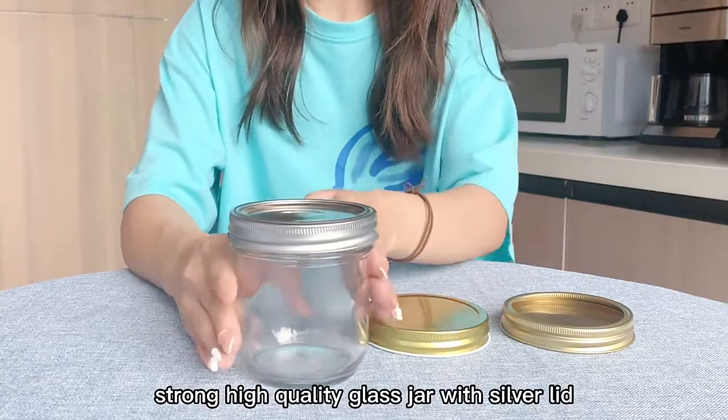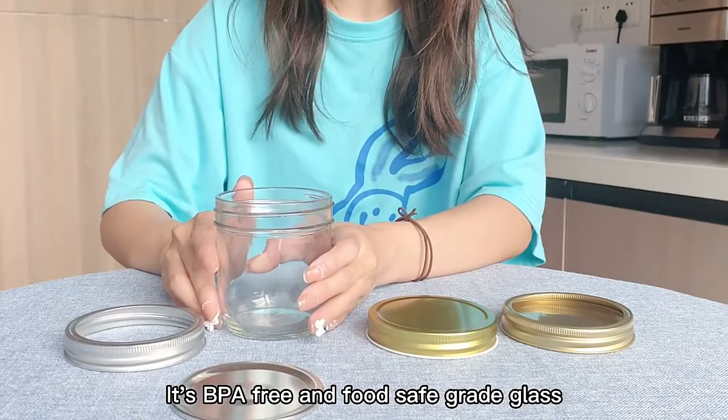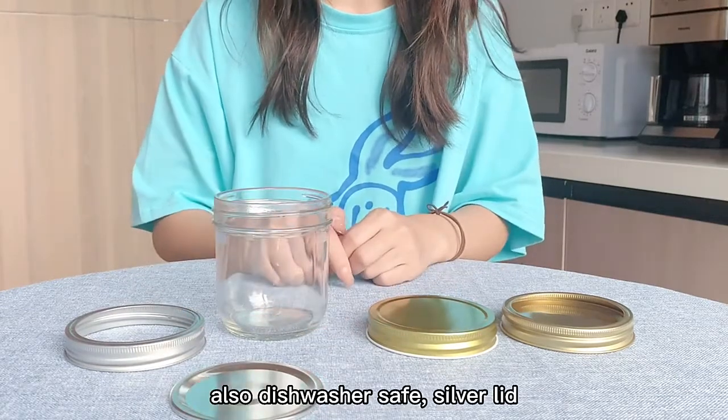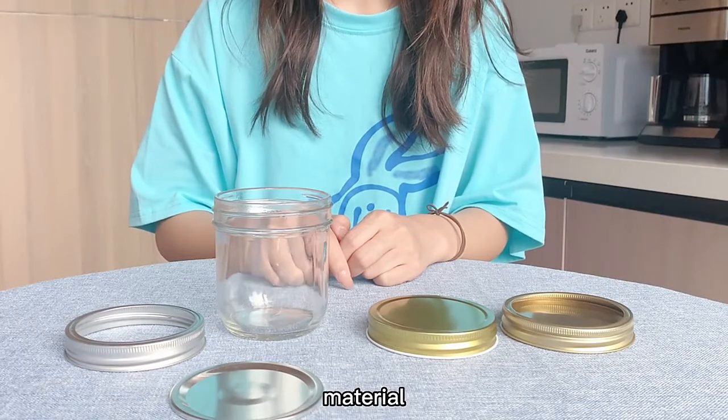The premium strong high-quality glass jar with silver lid is BPA-free and food-safe grade glass, also dishwasher-safe. Silver lid are lab-certified material.